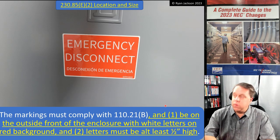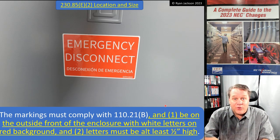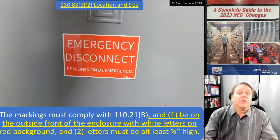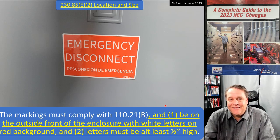That's 230.85 Emergency Disconnect — everything you wanted to know about emergency disconnects for dwellings. We're done with Article 230 and jumping into what might be a favorite: Article 240, Overcurrent Protection.